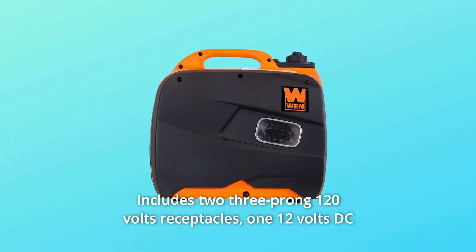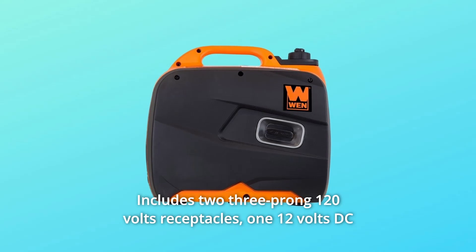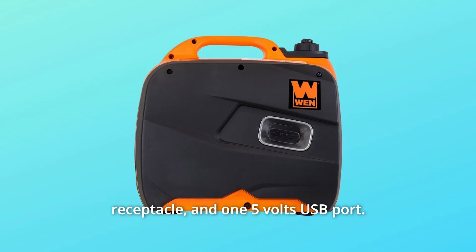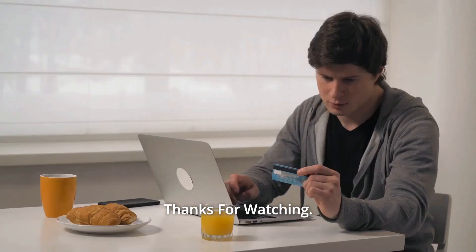Number 7: Includes two 3-prong 120V receptacles, one 12V DC receptacle, and one 5V USB port. And so much more. Thanks for watching.